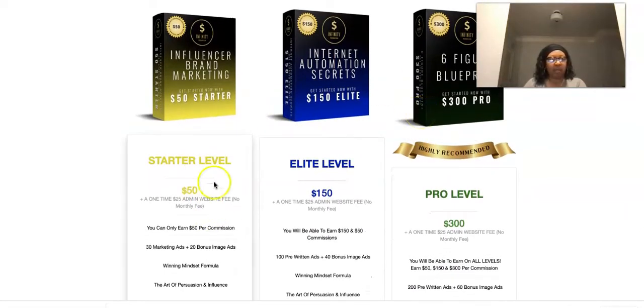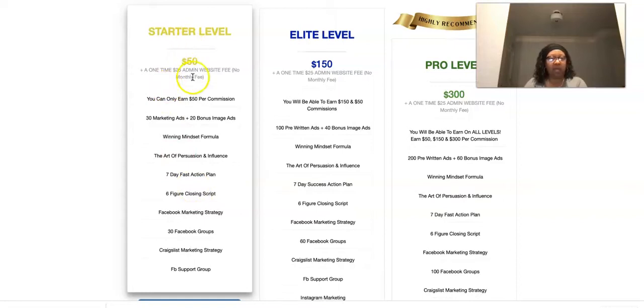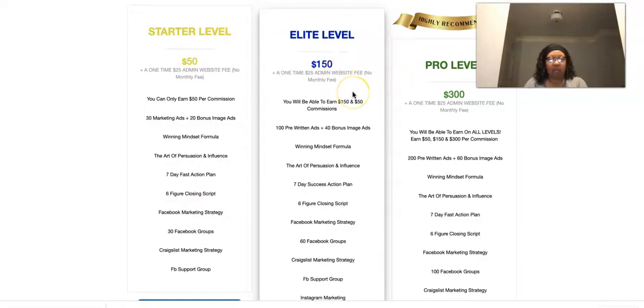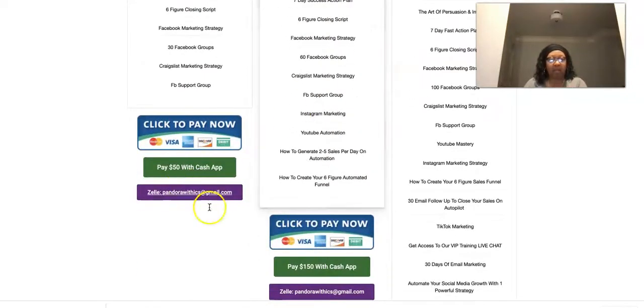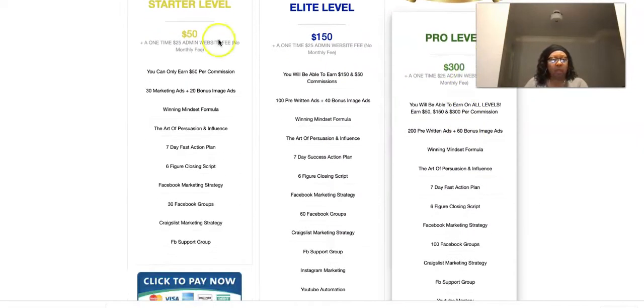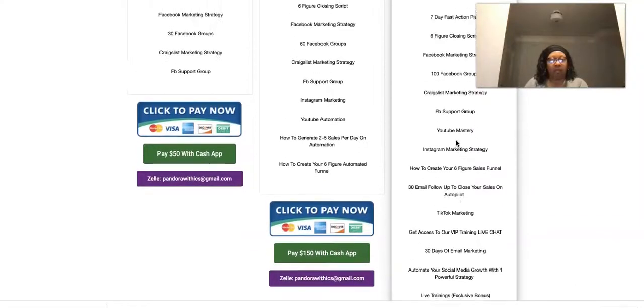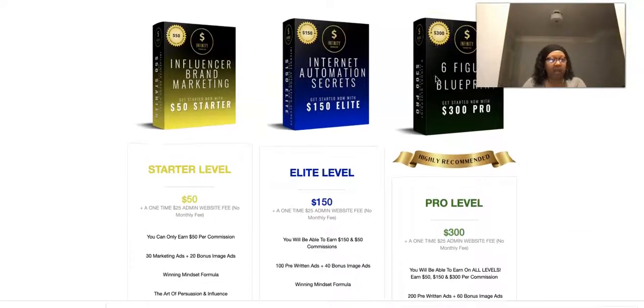Read all about it and watch the quick explanation video. There are three product levels — that's it. Starter level is $50 — one-time payment — and you get all this training. Plus a one-time $25 admin fee for your website. No monthly fee. Then there's the Elite level at $150 plus $25, again one-time payments, with your payment buttons linked. And the Pro level, which is where I am.